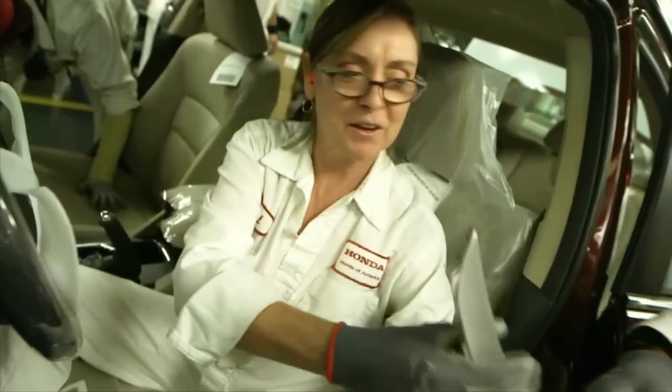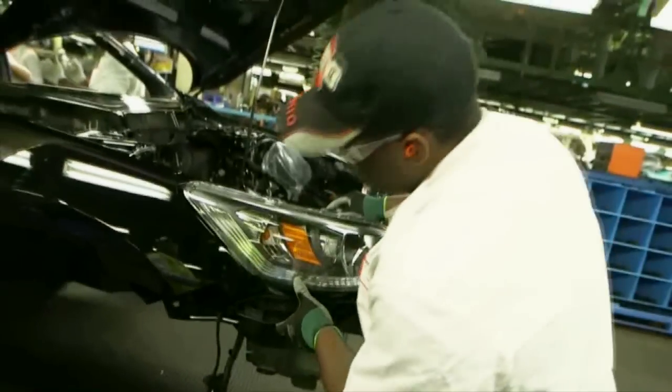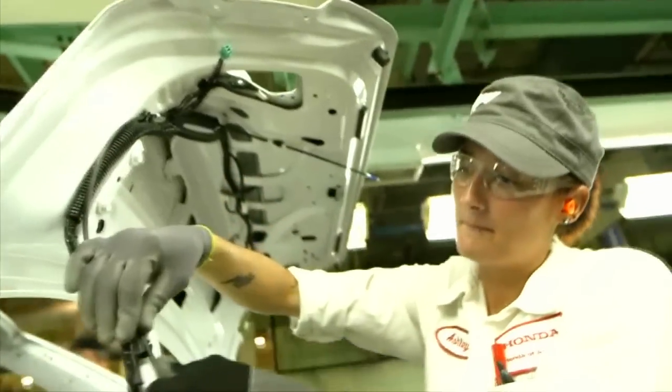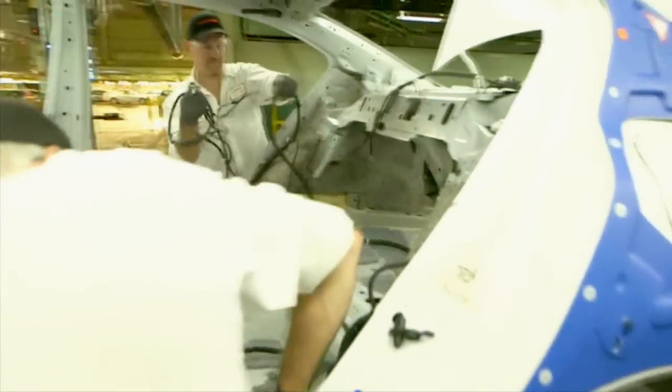Several automobile manufacturers came to us and said, 'Will you work with us so we could help assess how much is too much exposure to risk in the workplace?' One back injury alone can cost hundreds of thousands of dollars if somebody ends up having surgery. The goal is to figure out ways to optimize interventions in automobile production plants so that we can minimize the risk of musculoskeletal injuries such as back injuries, wrist injuries, shoulder injuries — things like that.